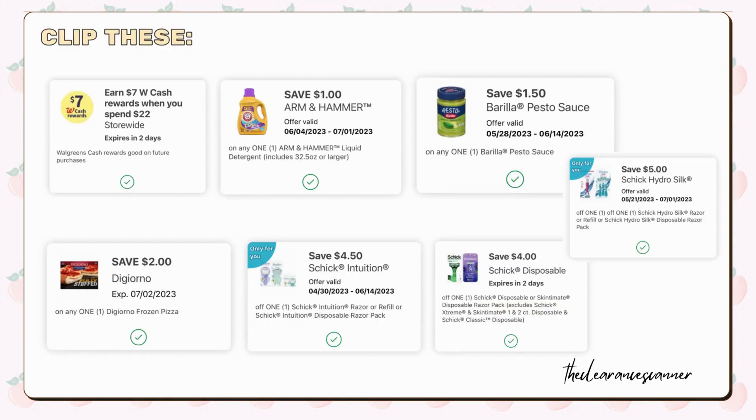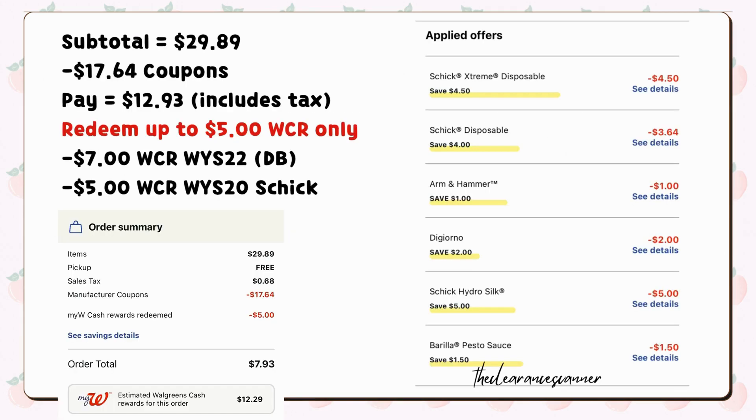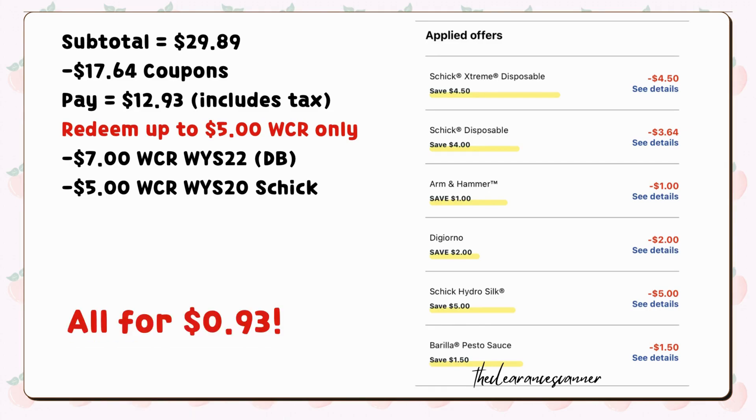Here are the details that I used — feel free to take a screenshot if you'd like. My $4 trick disposable digital coupon only took off $3.64, which is fine. My subtotal was $29.89, minus total coupons of $17.64. I paid $12.93, including tax. I redeemed $5 cash rewards and I get back $7 cash rewards from my digital booster for spending $22, plus another $5 cash rewards for spending $20 on Chic or Skintimate razors, making everything just $0.93.